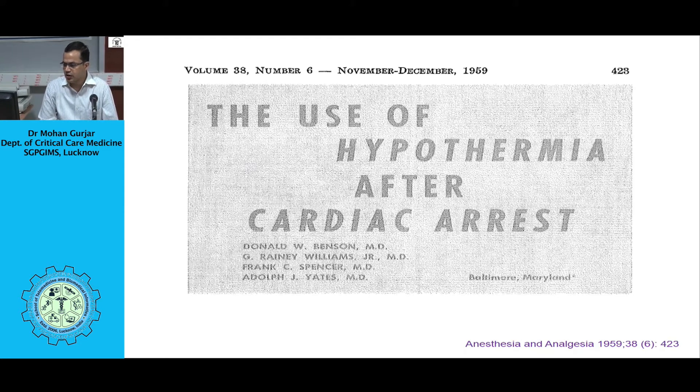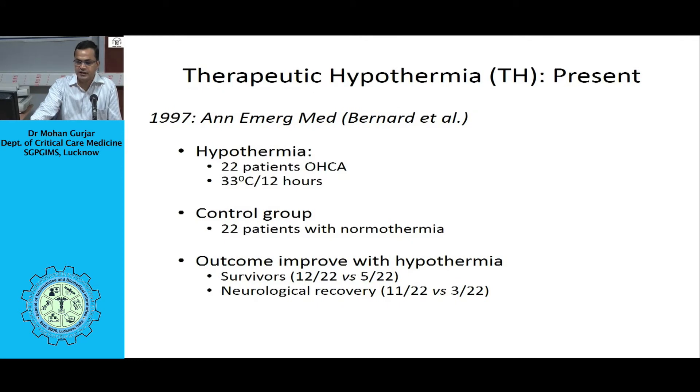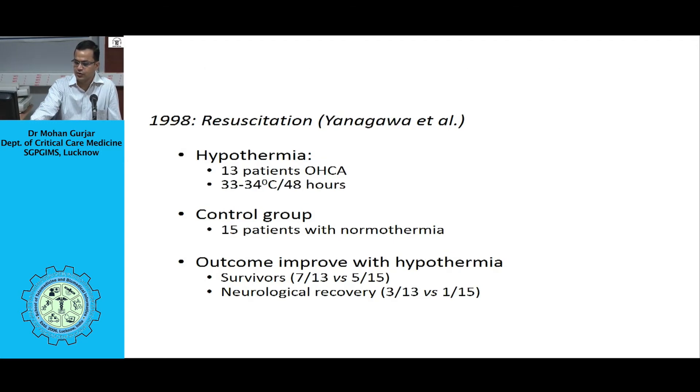A case series published in Anesthesia and Analgesia in 1959 found usefulness of hypothermia after cardiac arrest with good survival chances. After these initial reports, there was broad application of therapeutic hypothermia in many conditions, including brain and spinal cord surgeries. However, higher incidence of arrhythmias and infection risk were reported, and over the next few years, therapeutic hypothermia use was essentially abandoned.